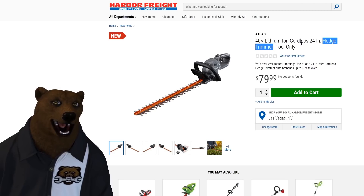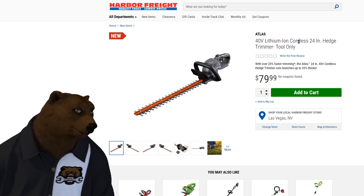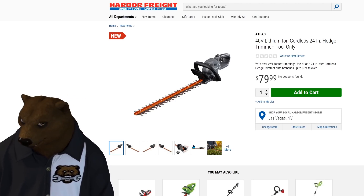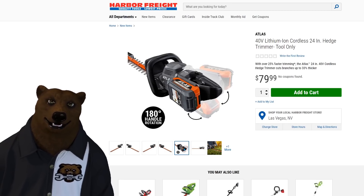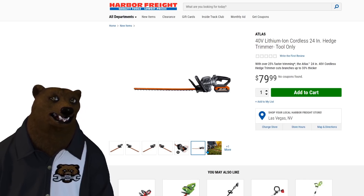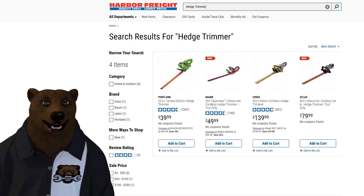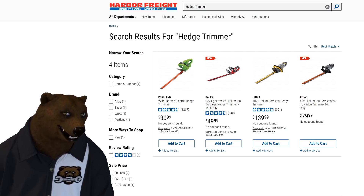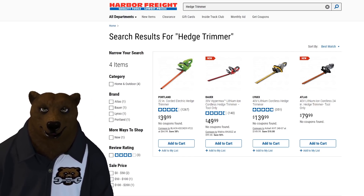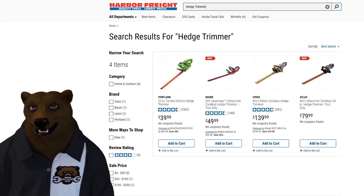There's also a 40-volt lithium-ion hedge trimmer. I didn't see an 80-volt version — honestly I don't think anyone needs an 80-volt hedge trimmer; at that point you'd call it a chainsaw. It has a pivoting head so you can change the angle of attack, which is cool. Priced at $79.99. The corded Portland is $40, the Bauer is $50 tool-only, the Lynx is $140 with battery and charger, and the Atlas is $80 with no battery or charger.